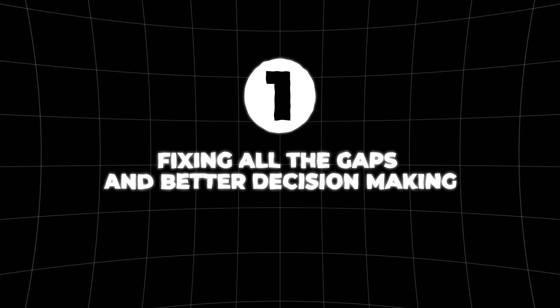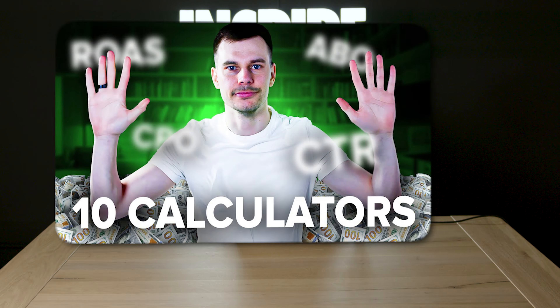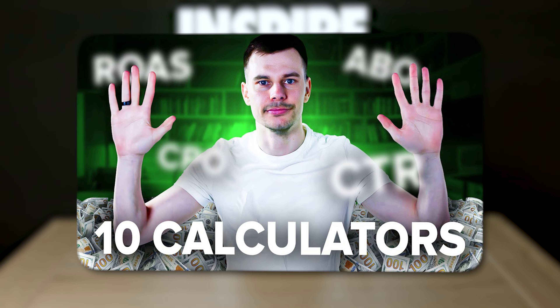Besides that, in the ad account we did the following five things. Number one: fixing all the gaps and better decision making. I started doing proper optimization both on the ad set level and on the ad level, verifying the data with third-party tracking software. I also identified early indicator KPIs based on historical data so we could minimize losses earlier, especially when we had such a high AOV. You can find that calculator in the video here.